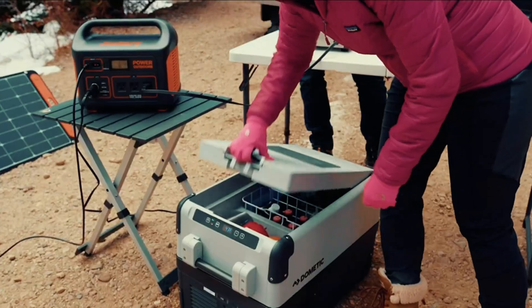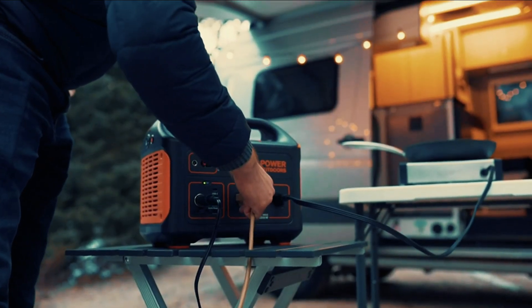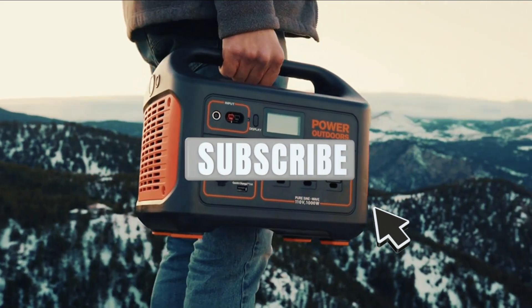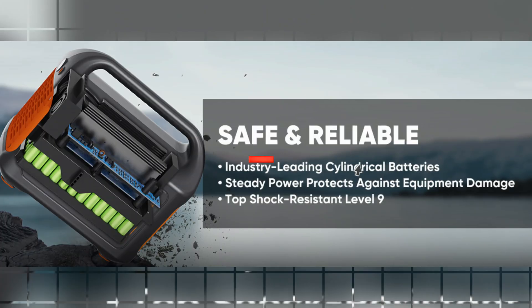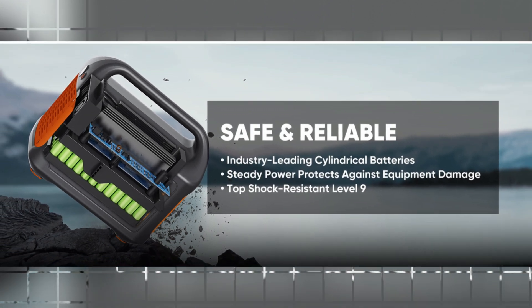Ideal for camping and emergency storage, this power station is designed for ease of use with its ergonomic handle and quick setup, providing outstanding charging efficiency in just 60 seconds. Safety and reliability are prioritized, as this power station features industry-leading cylindrical batteries.